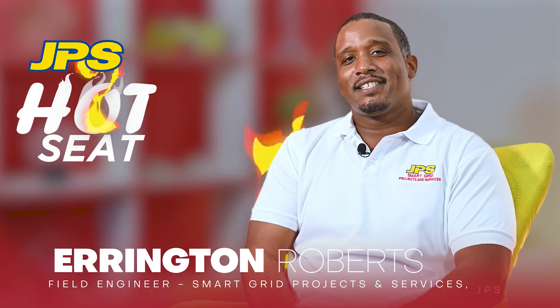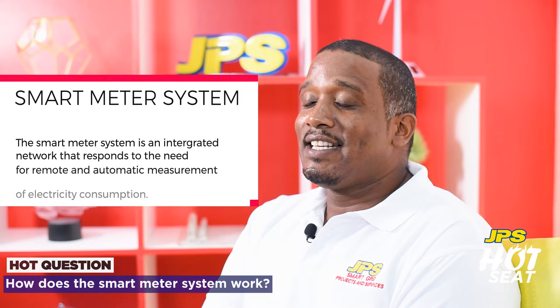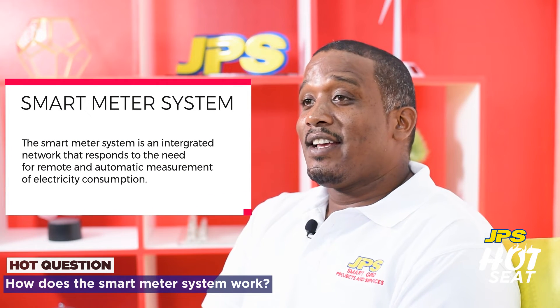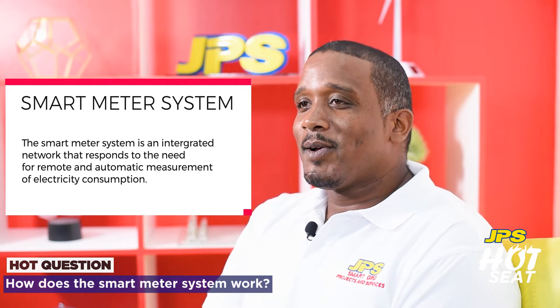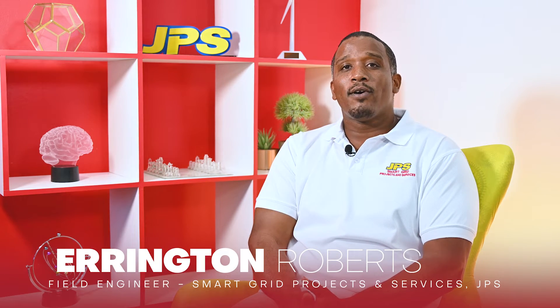I'm Errington Roberts, field engineer at JPS, where I specialize in smart communication technologies. The smart meter system is an integrated network that provides two-way communication between the customers and the utility. The smart metering system comprises three main components: the meters, the access point, and the software application. The smart meter enables us to collect information at every point in the grid.